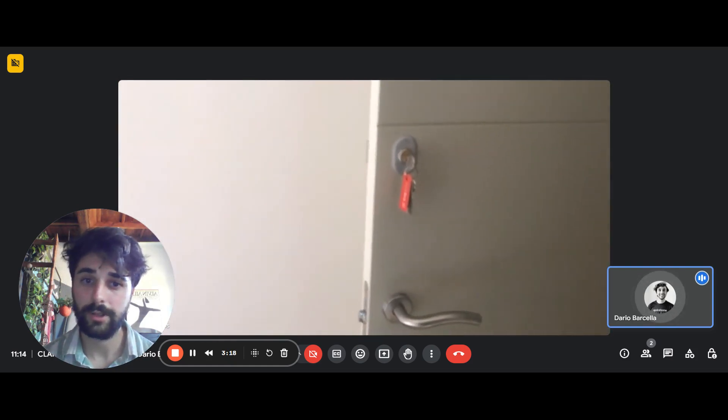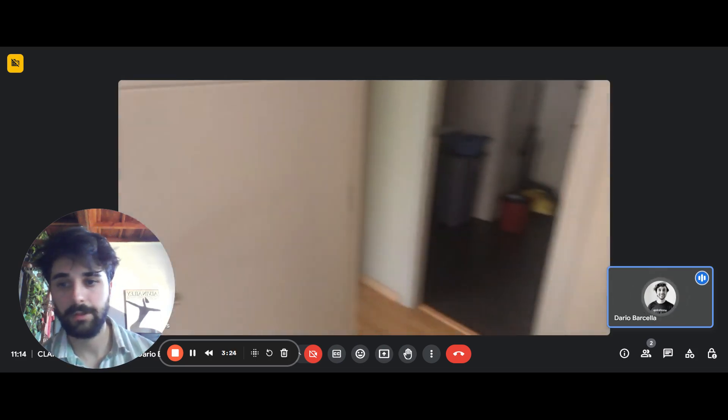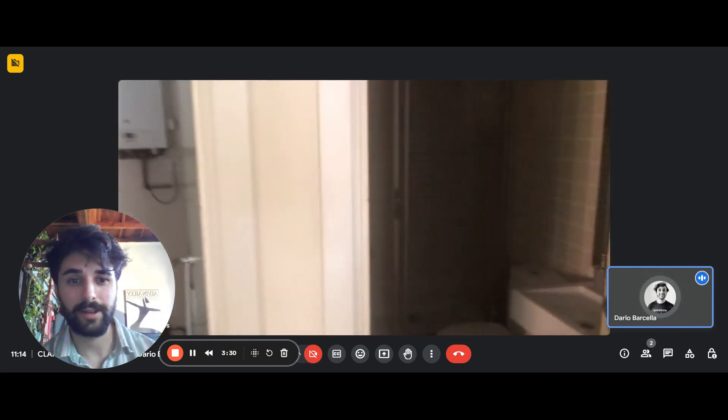There's also a radiator to this side. Importantly, there's a private key so you can lock up your room when you're not here. And there's also a mirror hanging on the wall.